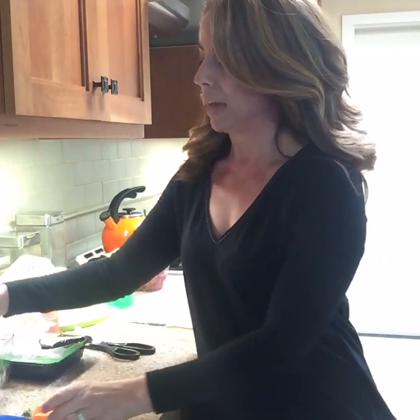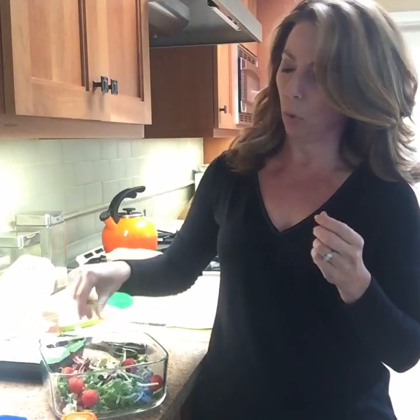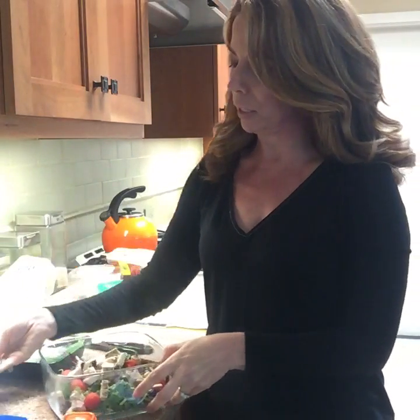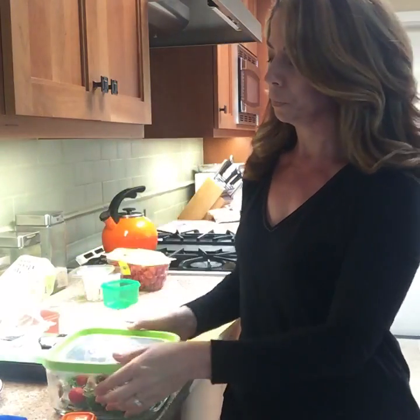Once the chicken is ready, I just toss it in the bowl and I can add the dressing now or keep it in the container and take it with me. Now I have my chicken and I can just dump it right on top of the salad. If I'm taking this on the go, I'll stick the lid on it — and there it is! Super simple, it only took a couple of minutes.